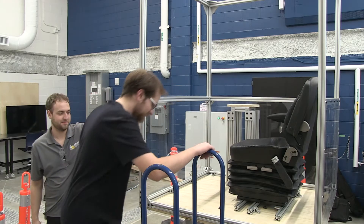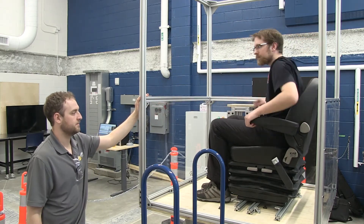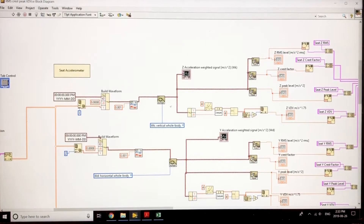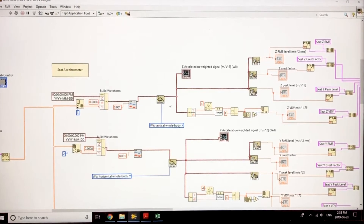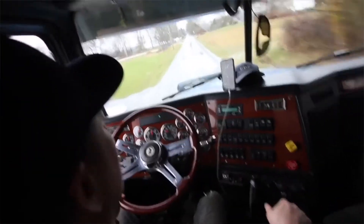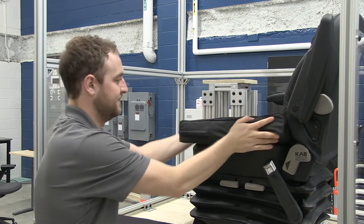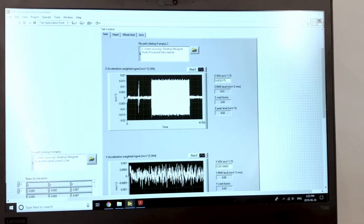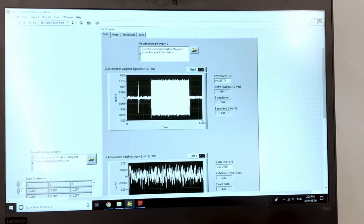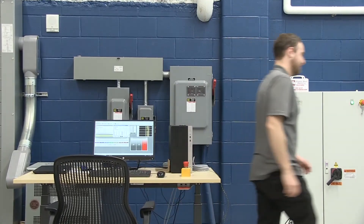Once we replicate that vibration exposure, we can repeat it over and over again, which allows us to do a lot of what-if evaluations in the lab. We can feed in information to replicate the vibration you would feel driving in a mine underground or a dump truck on a municipal road. For example, we can go back into the lab and test different seats to try to make that vibration exposure less. Once we think we have a solution, we bring it back into the field and re-evaluate it.